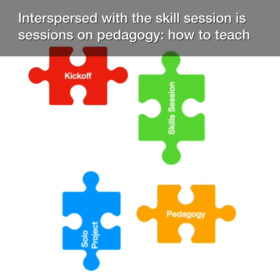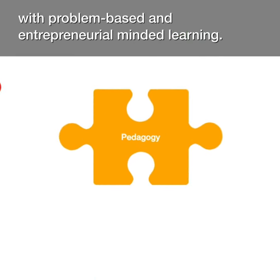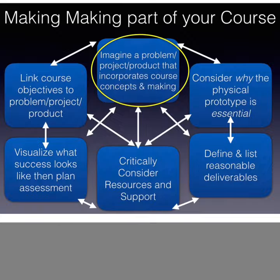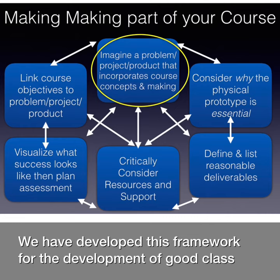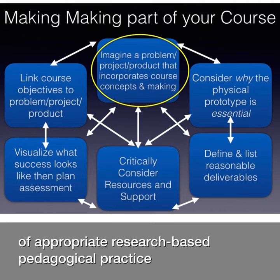Interspersed with the skills sessions are sessions on pedagogy — how to teach with problem-based and entrepreneurially-minded learning. We have developed a framework for the development of good class projects that use making and an entrepreneurial mindset in the service of appropriate research-based pedagogical practice.